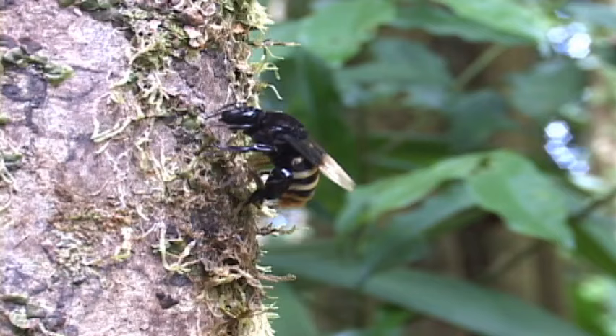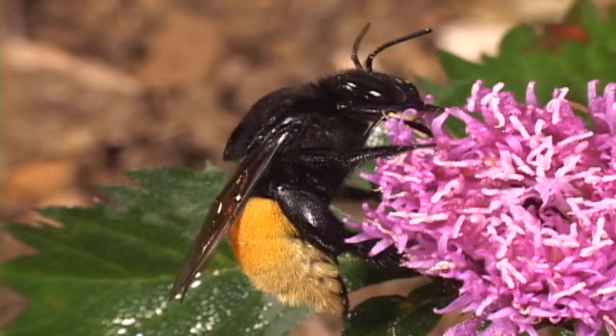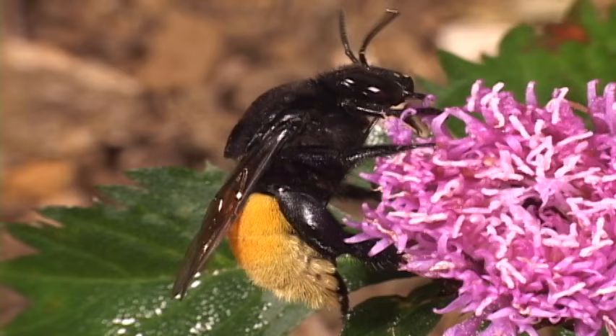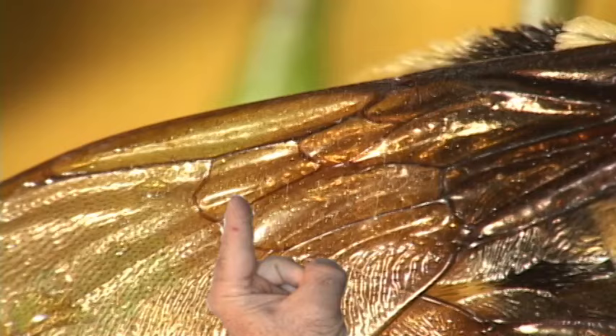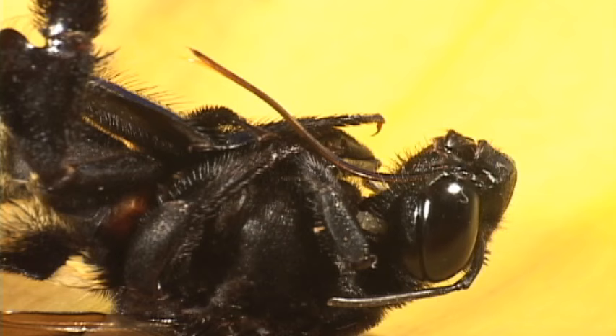Female orchid bees don't visit orchids, but they look for pollen and nectar from a variety of forest plants. Nests are made in the soil or in tree cavities with bits of chewed wood cemented together by wax and resin. Orchid bees have three sub-marginal cells, a lobe on the hind wing, two kick-ass tibial spurs, and a very long tongue that is used to suck up the goodness.